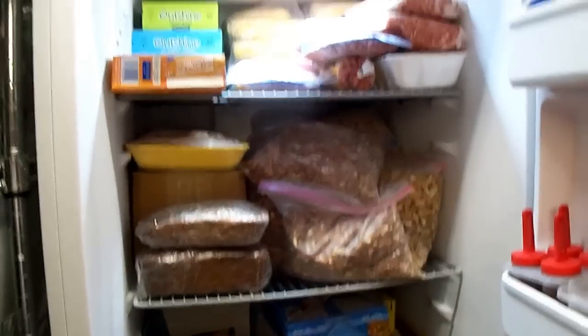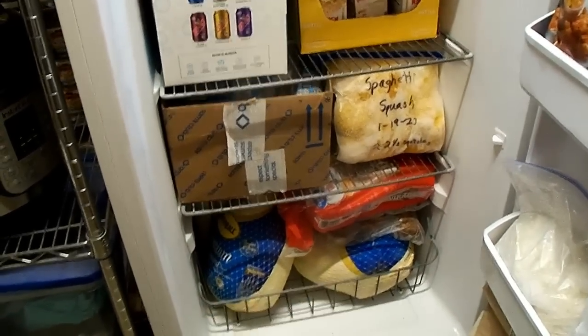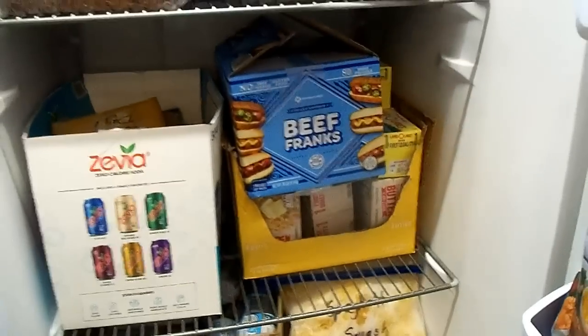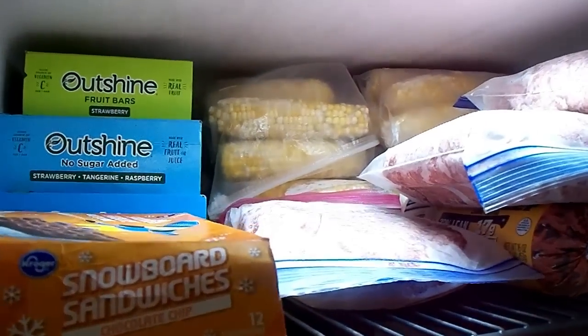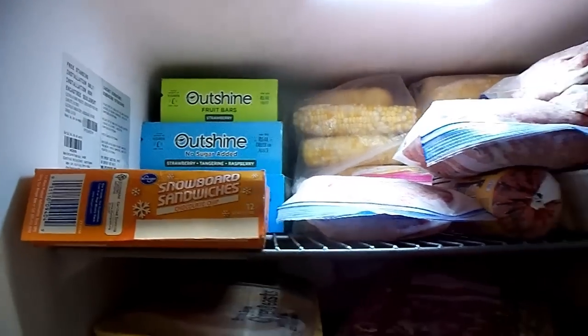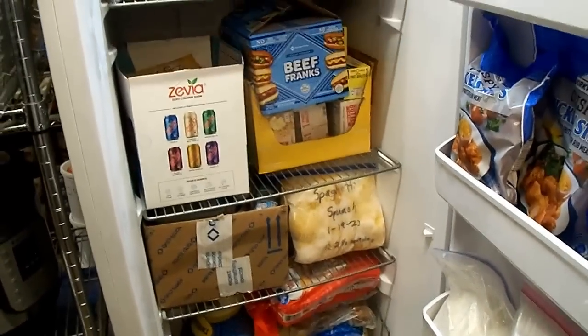My final option would have been my upright freezer, and a half a cow would not fit in here either. This is where I have some turkeys I got on sale last year, all that ground turkey I turn into sausage, butter, hot dogs, cow colostrum, my stash of pecans, pumpkin that we roasted and pureed ourselves, some zucchini and banana bread, corn on the cob from last year, and the store ground beef I had left. So now you know why we had to buy a new deep freeze and put it out in the summer kitchen.